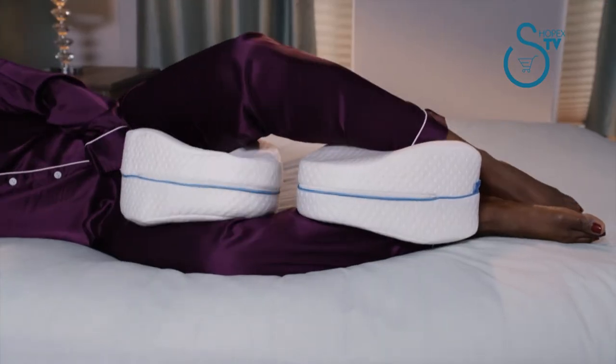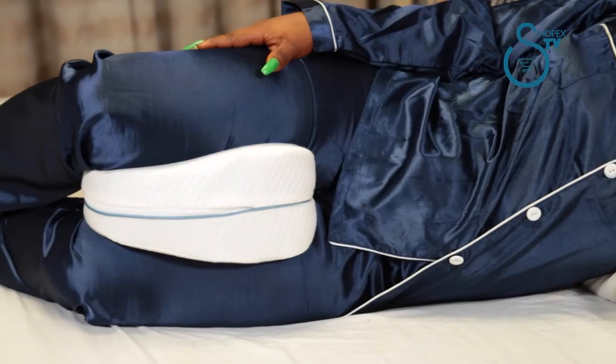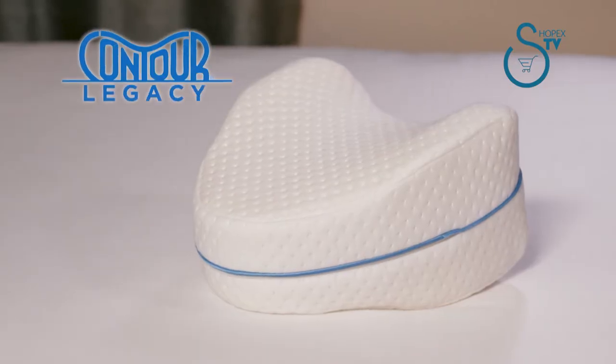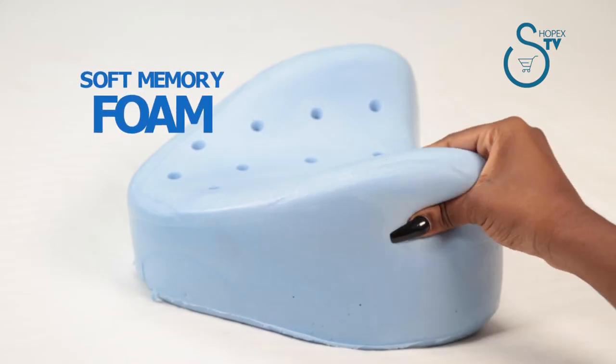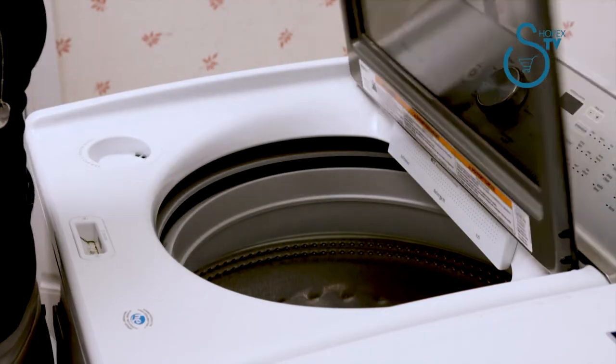You can even use two together for full leg alignment. With its top crescent design, it cuddles up to you perfectly and easily moves with you. The Legacy Pillow is made up of soft memory foam, so it never loses its shape, and the cover is machine washable.